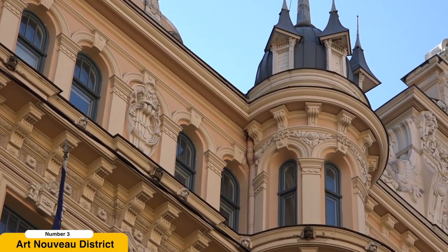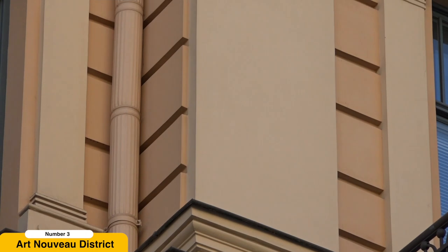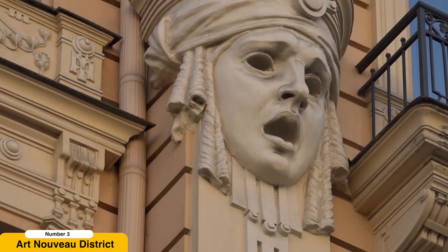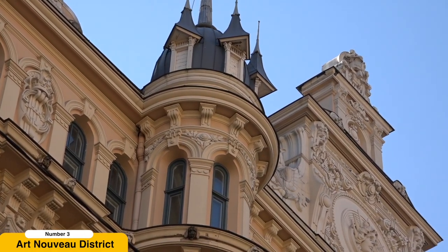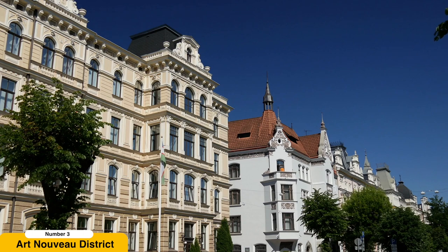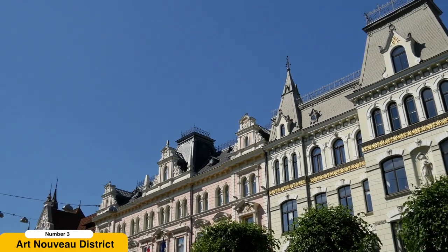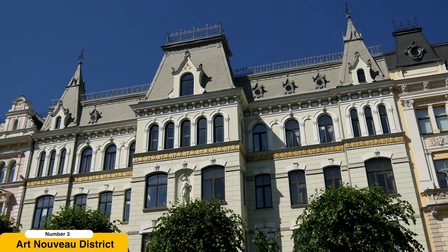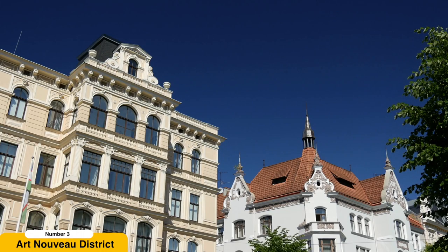Discover the Art Nouveau District. Riga is renowned for its remarkable collection of Art Nouveau architecture, and one of the best places to witness this artistic movement is in the Art Nouveau district. Take a leisurely stroll through the streets, especially Alberta Street, where you'll be greeted by breathtaking buildings adorned with ornate facades, intricate sculptures, and elaborate motifs. The district is a testament to the creativity and craftsmanship of the early 20th century. Marvel at the curvilinear forms, floral patterns, and whimsical details that define the Art Nouveau style.